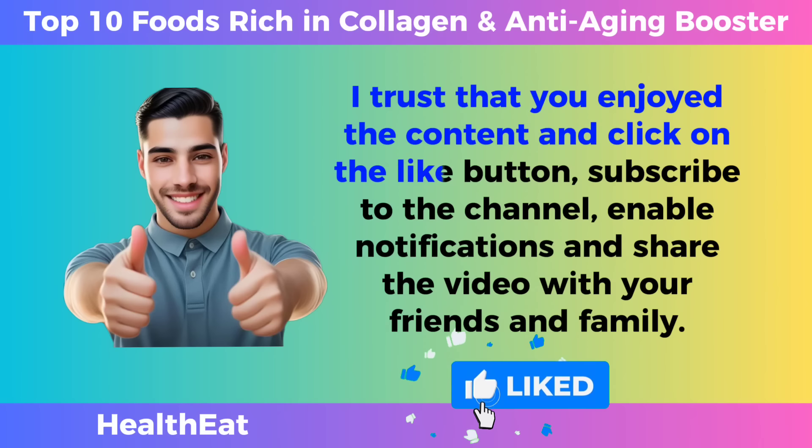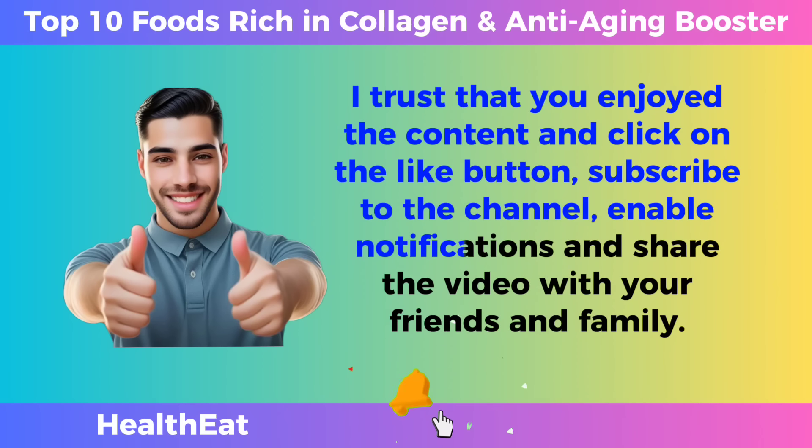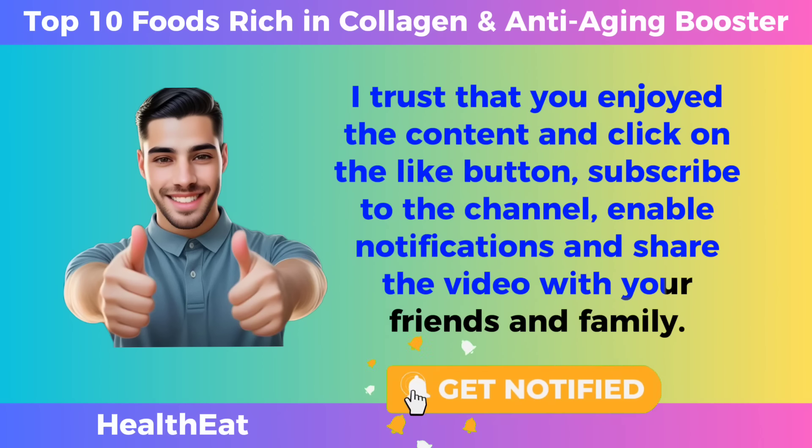Click on the like button, subscribe to the channel, enable notifications, and share the video with your friends and family.